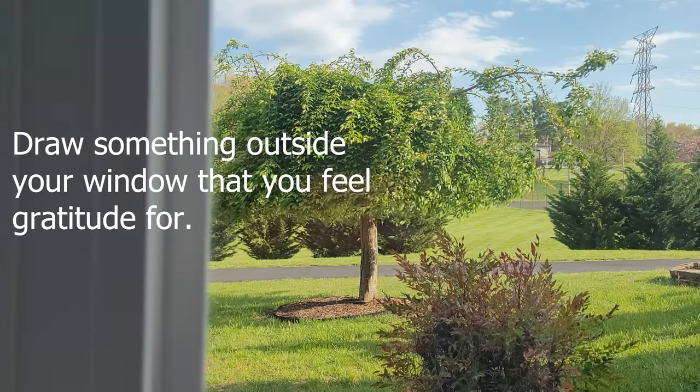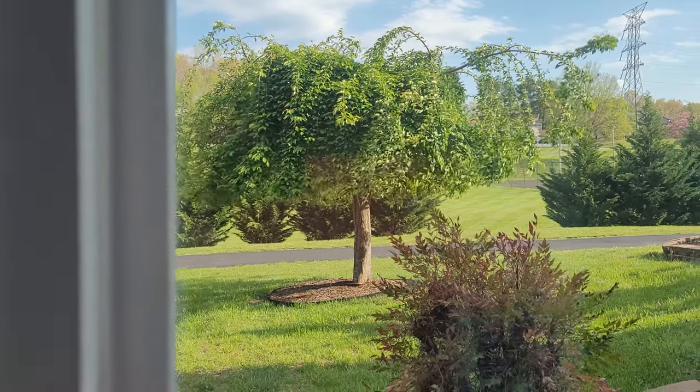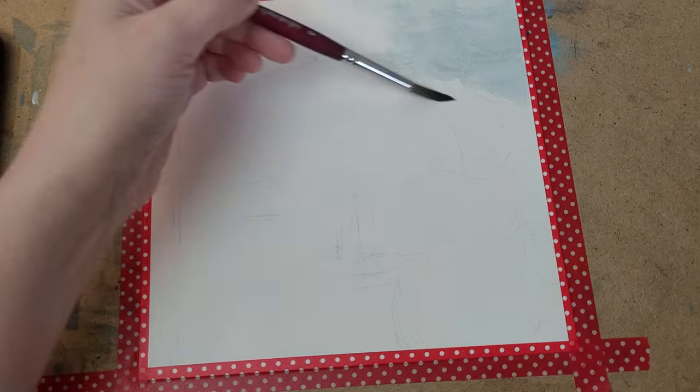It's gratitude journaling time — 52 prompts and a year of gratitude — and I am on number 21: draw something outside your window that you feel grateful for. I like to call this my Garden of Eden tree because it looks kind of like the trees they always paint in Garden of Eden pictures. It's just so interesting looking.